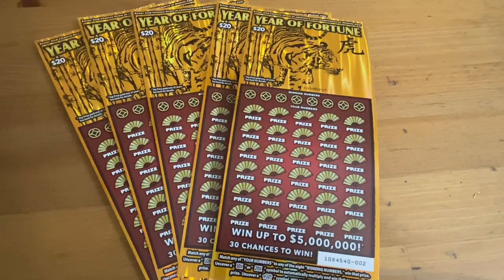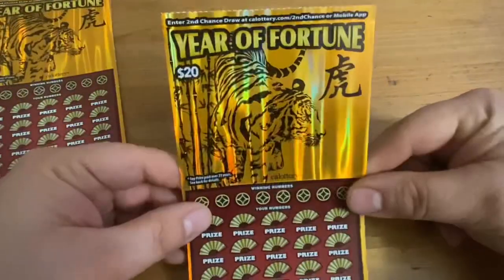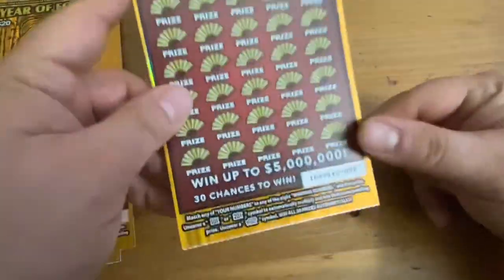Hi everybody, Scratchtastic Scratcher here. Today I picked up $100 of the Year of Fortune tickets. I'm hoping to find some good wins, maybe even that tiger which is the win-all symbol, or a 10 or 20x multiplier. It could also match my numbers. We're playing for up to $5 million. I really like how this ticket looks — it's a cool design.